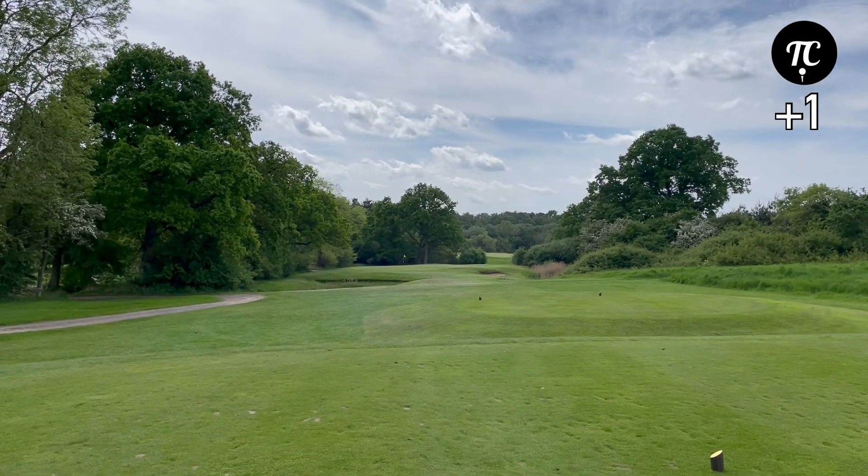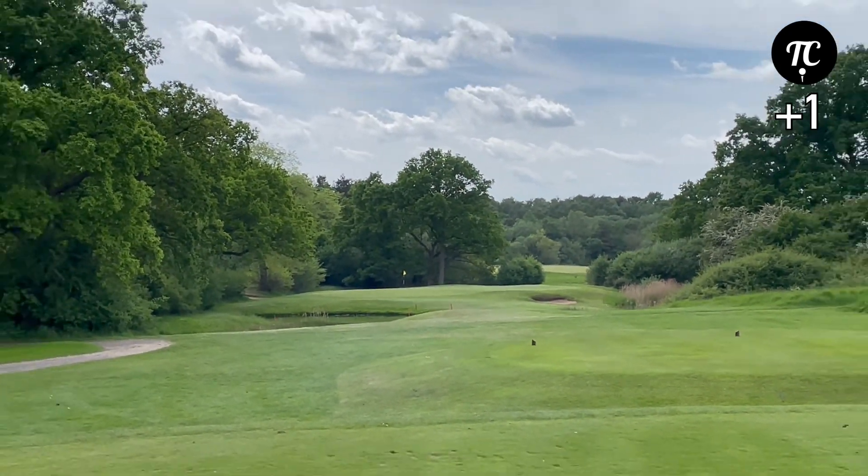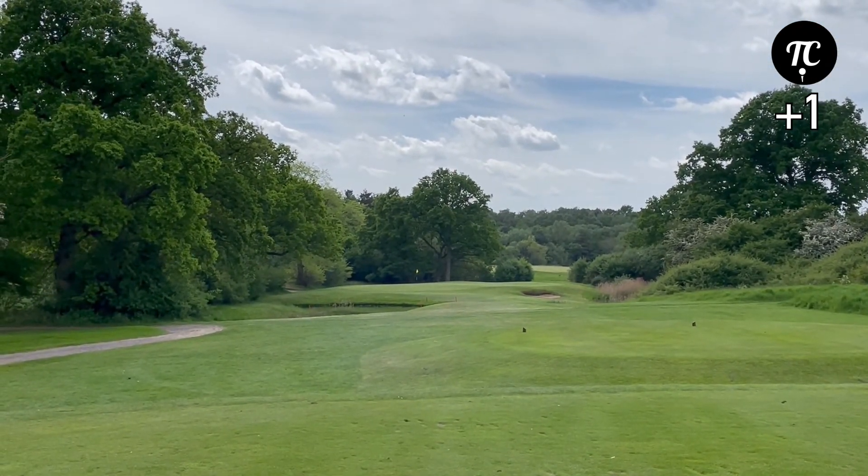16th — nice little par 3 hole with water both sides, 145 yards, so I'm gonna hit a time iron.